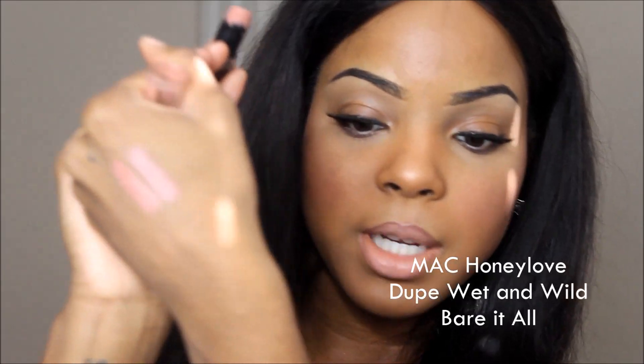I said this wasn't going to be a talk-through video but I changed my mind. Right now I have on my lips Honey Love by MAC with a brown lip liner. And then we're going to go into the dupe, which is Bear It All by Wet and Wild. So those are the side-by-side comparisons.